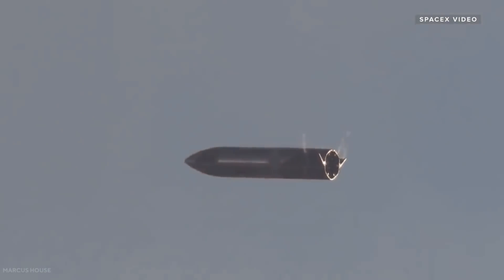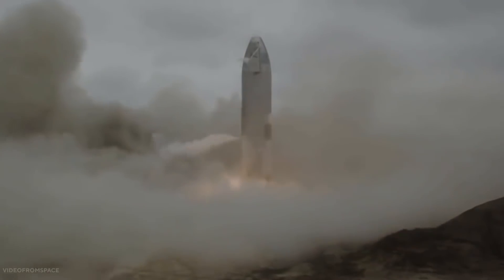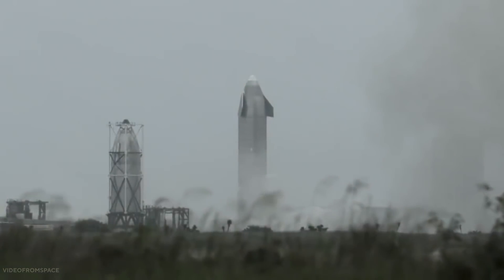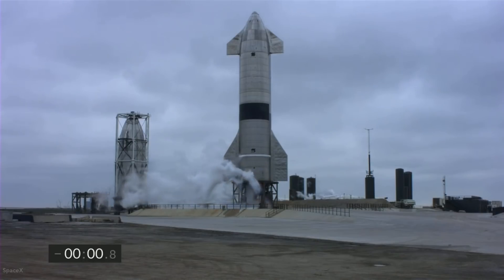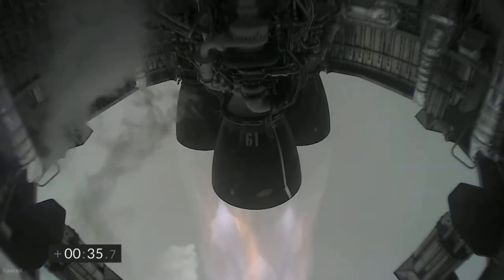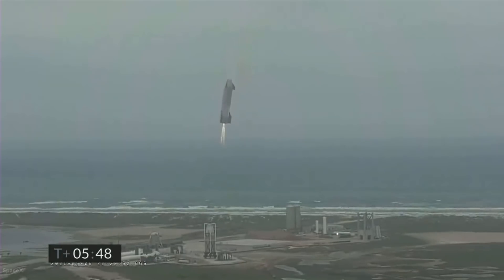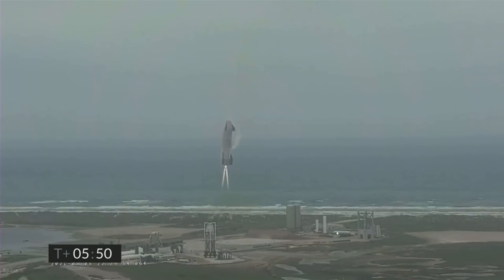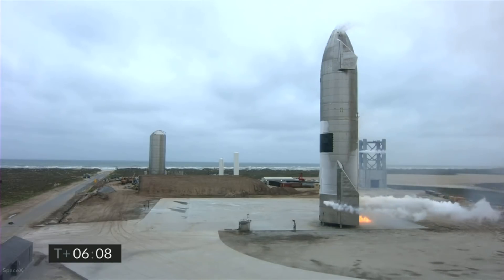Nearing landing, two engines reignited to execute a complex landing flip maneuver where the rocket repositions itself for reentry and a controlled aerodynamic descent ahead of a soft touchdown. The rocket deployed a set of landing legs and landed firmly on a concrete pad not far from its launch pad. SN15 became the first Starship prototype to survive a high-altitude launch, with all four flaps actuated by an onboard flight computer to control altitude and enable precise landing.